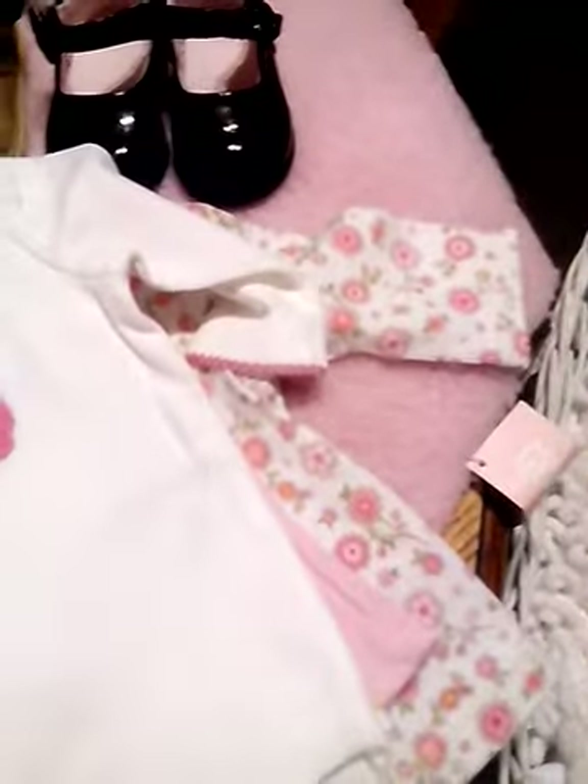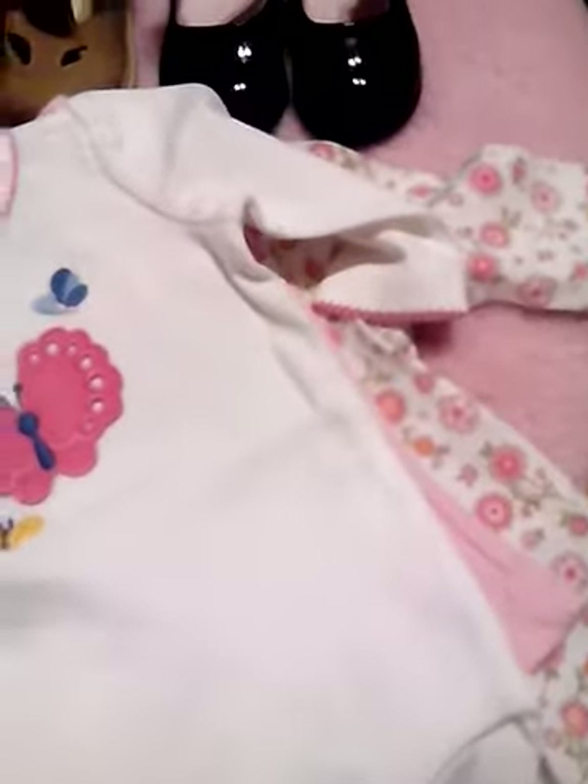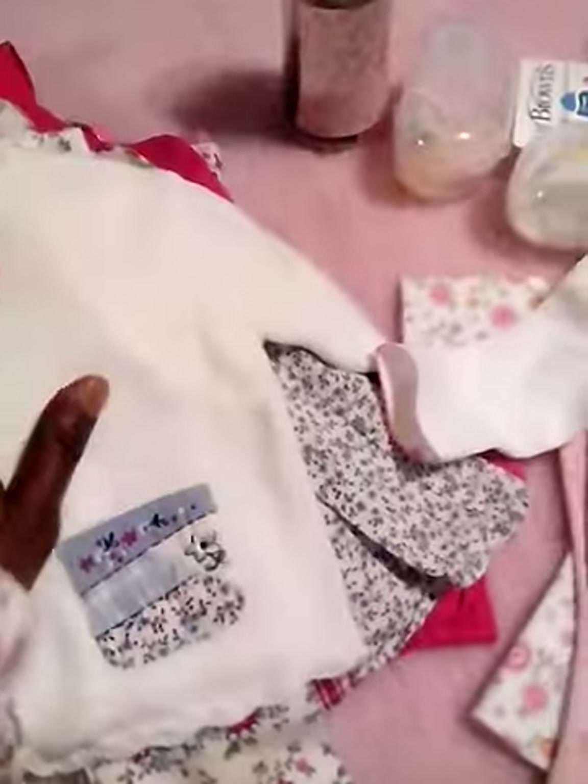Here is the onesie for this outfit and I love it. It is long sleeve so it should fit London really well. It has a pink trim and is really cute. This one is a zero to three months - I'm hoping it'll fit her, it might be a little tight, but I really like it.